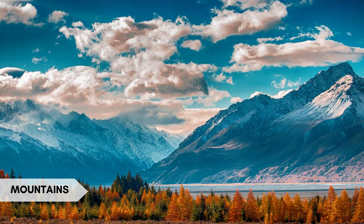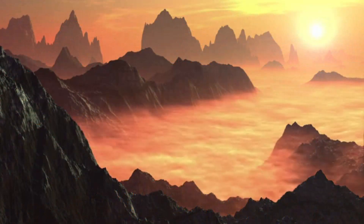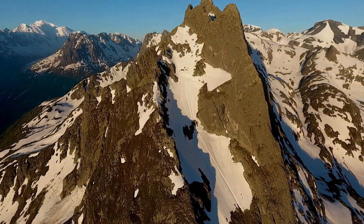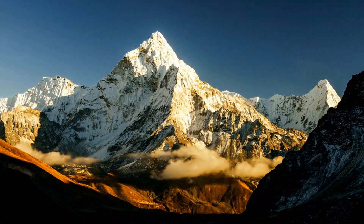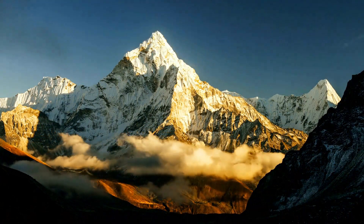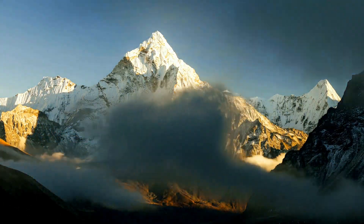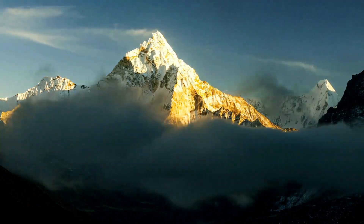Mountains are natural landforms that rise prominently above their surroundings, usually characterized by steep slopes and significant elevation differences. Interesting fact: the Himalayas, located in Asia, include Mount Everest, the world's highest peak at 8,848 meters (29,029 feet) above sea level.